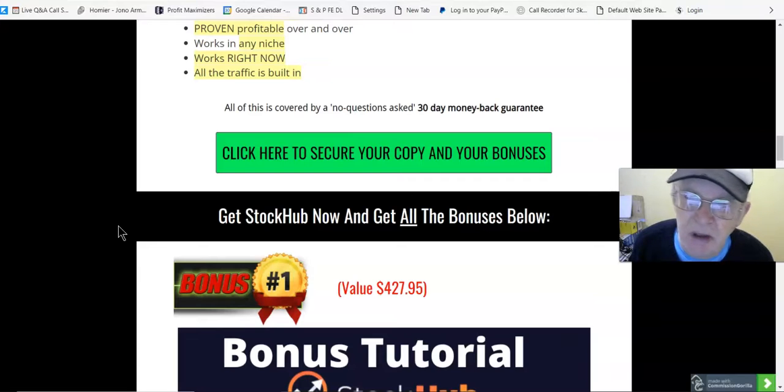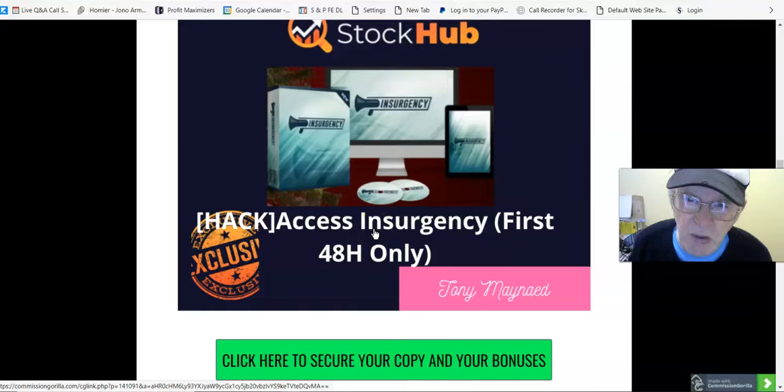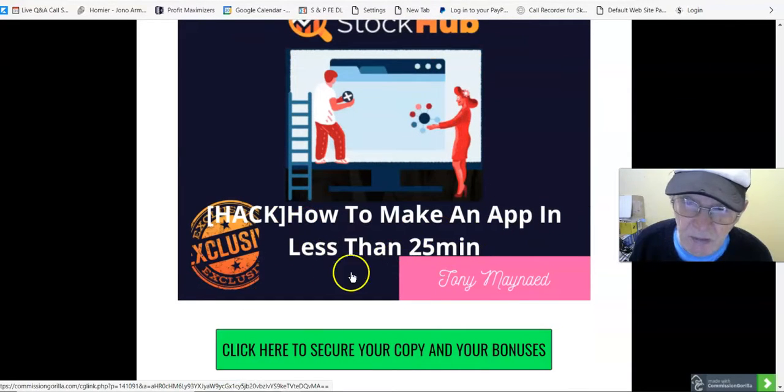Bonus number one, value $427.95 — Insurgency Access, first 48 hours only. This is a course which you have to log into, requiring an email address and password. It's all about Facebook and how to do Facebook advertising — a full-blown course covering pixels and everything, teaching you how to advertise on Facebook.